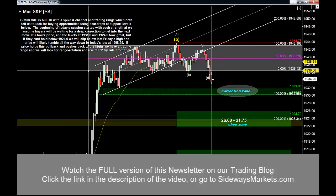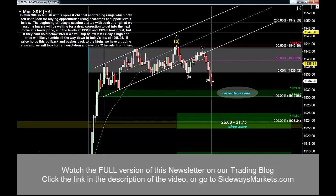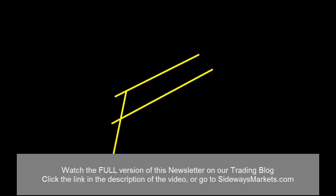Looking at this chart, the S&P is a lot easier to see as a spike in channel. Remember: spike in channels tell us to focus on the direction of the spike, and they also tell us to focus on the spike itself as the key reference point for the overall trade setup.